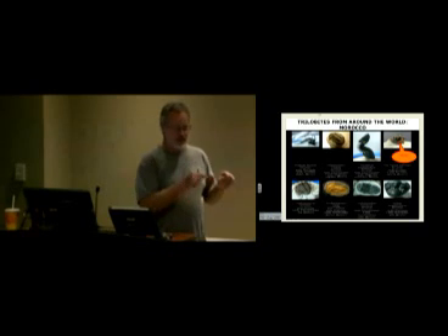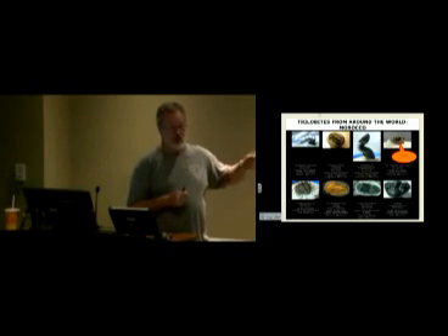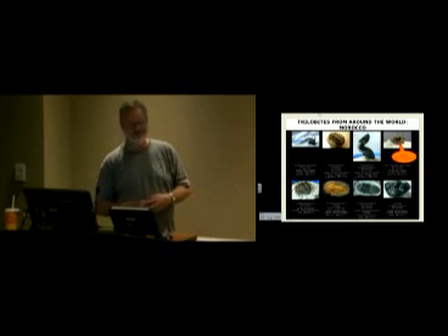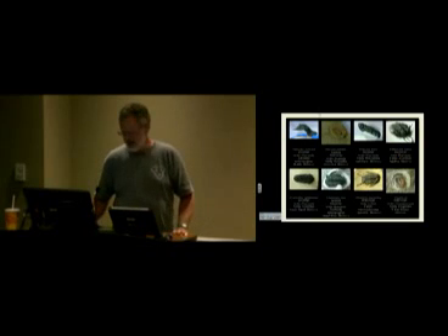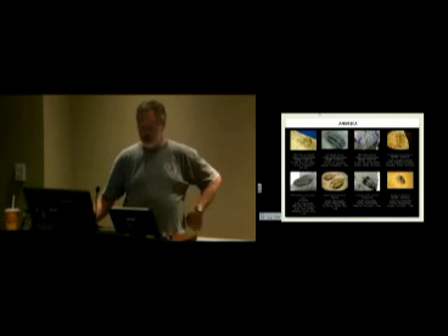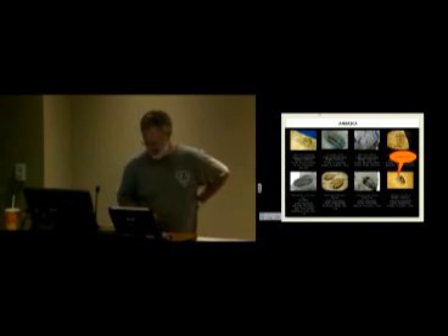Every growth stage that a trilobite goes through is called an instar — the addition of a body segment, putting more distance between the cephalon and the pygidium. So these are all the same creature at different growth stages. It's important that you get the head identification right, because if you start counting body segments, you might think you've got a new species when all you've got is a juvenile versus an adult.